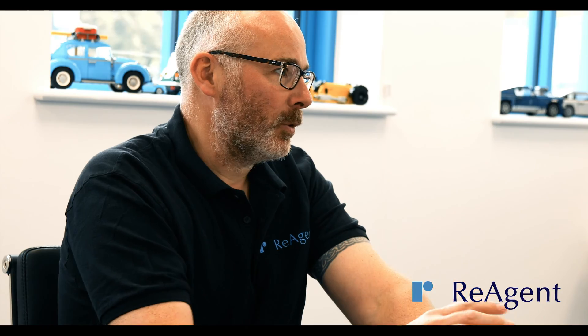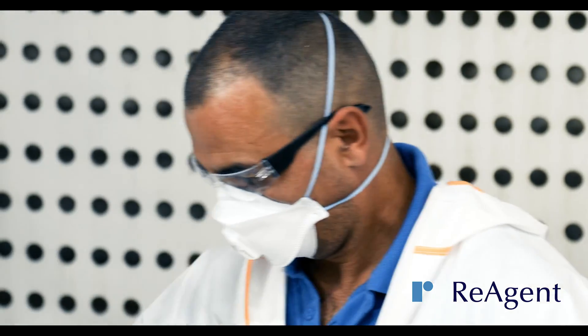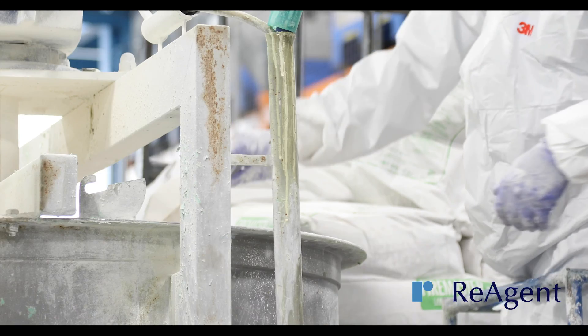One of the most important things we do is review any health and safety and environmental impacts, such as fume extraction and how we manage waste.